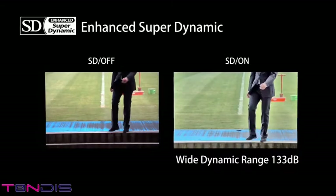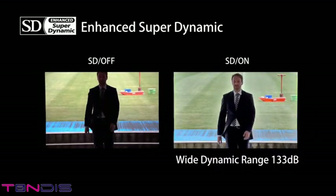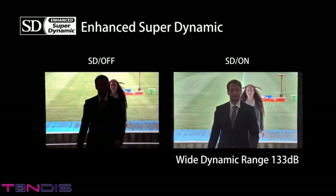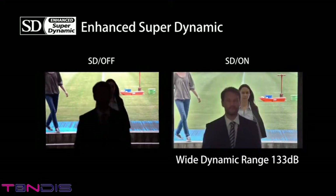The new Smart HD series has a wide dynamic range of 133 decibels. The enhanced superdynamic function corrects subjects with high degrees of luminance difference for more natural, easier to view video images.